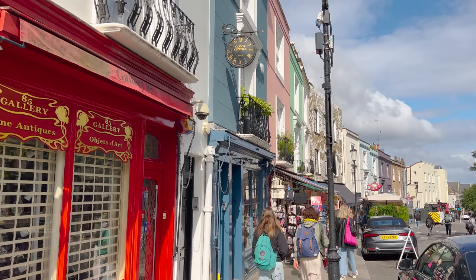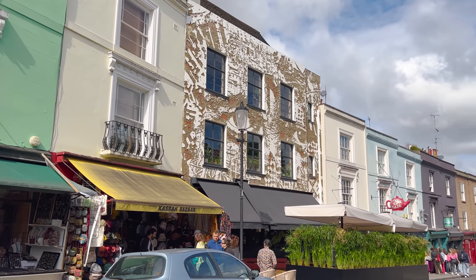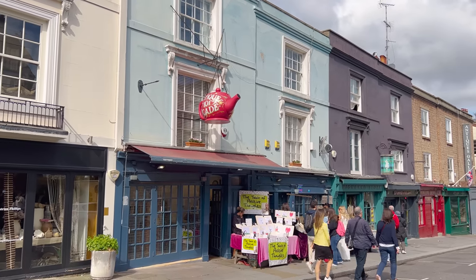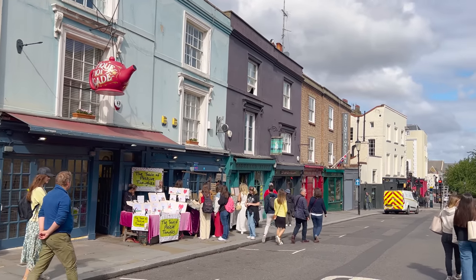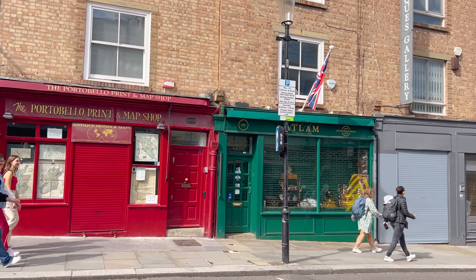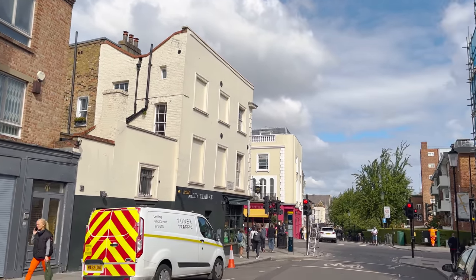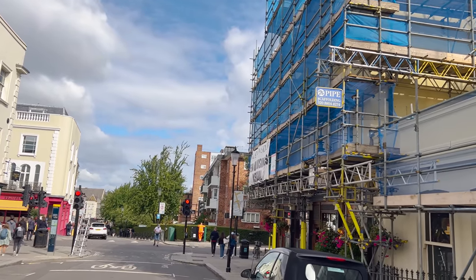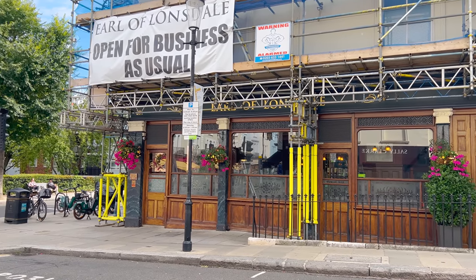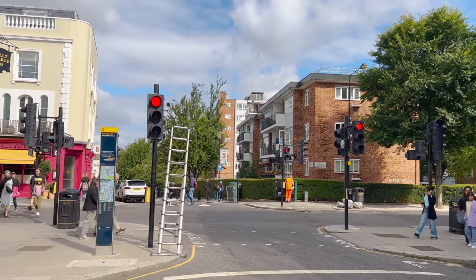Why is it even called Portobello Road Market? It basically came from a battle back in the 1700s in Panama between the Spanish and the British — and the British won. The name just kind of stuck. Walking past the giant red teapot — oh it makes me happy there are still tourists here even on a Sunday morning. There's a print and map shop I don't think I've ever noticed before. I really like the old shopfront and how all of them are quite different. The Earl of Lonsdale is a kind of old man pub. Then we're going to cross at Westbourne Grove and head on further down.